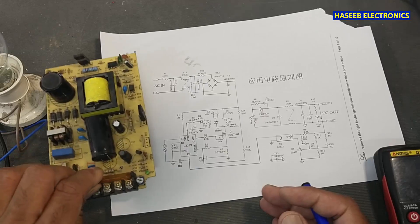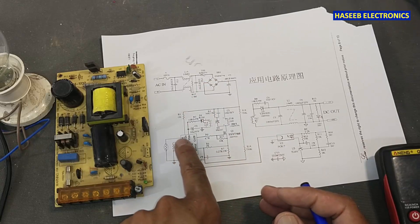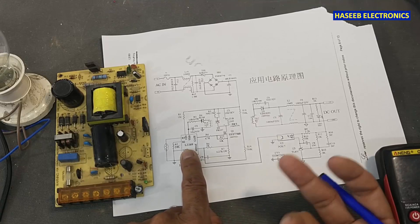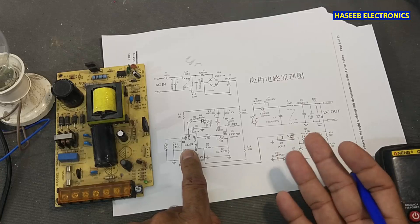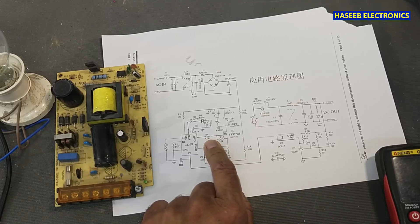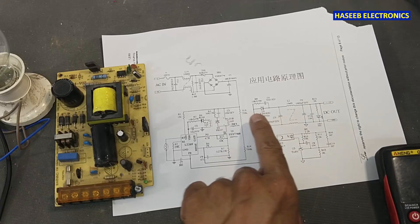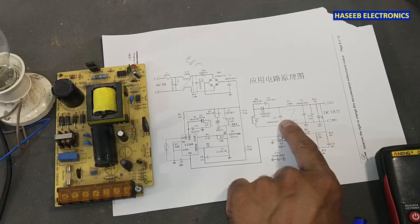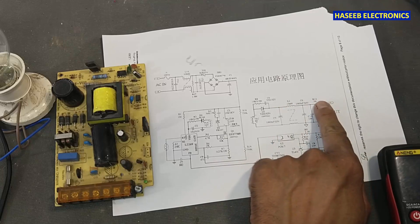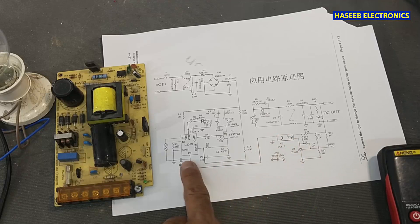We have this power supply. It will receive AC voltage, rectify it, and this IC here — it is using L2269 current mode SMPS controller, similar to 3842, 3843, 4445. It will drive the MOSFET, it will switch, and when it starts switching the voltage will build up on the output side, and the output rectifier and capacitor will receive voltage and maintain it at a specific level.